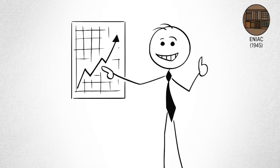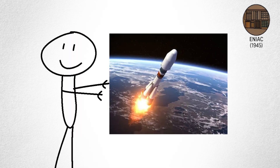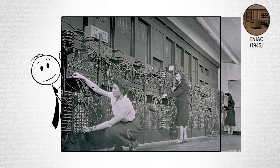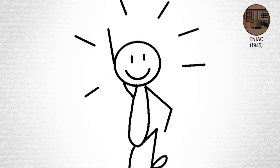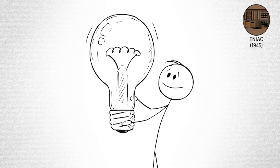Scientists used it to calculate nuclear reactions, weather predictions, and rocket trajectories. The funny part? It was so big and hot, the engineers joked that if you stood too close, you'd get a tan. But ENIAC proved one thing: machines could think faster than humans — at least, with enough electricity.